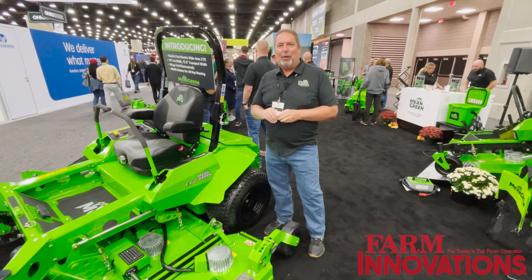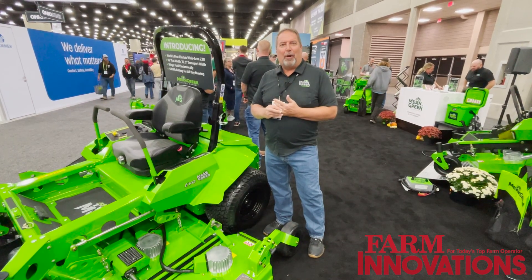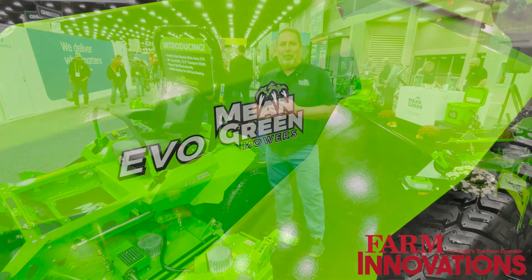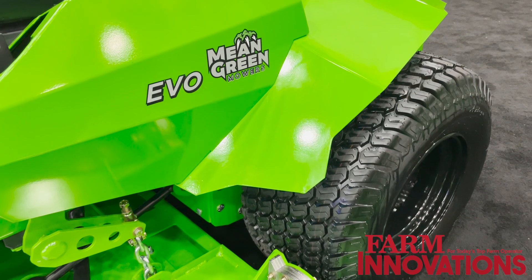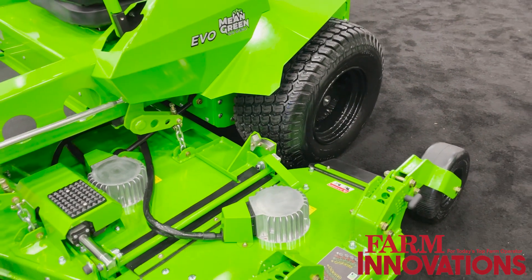This year we have something kind of special that we brought to the Equip Show here in 2023. It's our biggest mower yet, all-electric. What we did is we took our real popular Evo mower with a 74-inch deck and expanded on that — we now have a 96-inch deck.